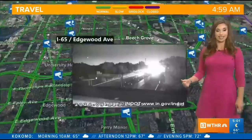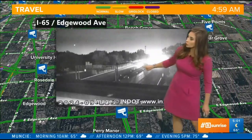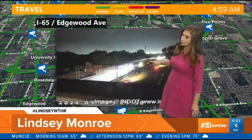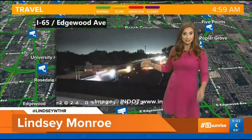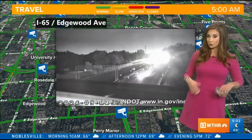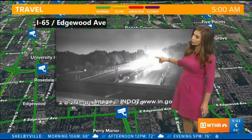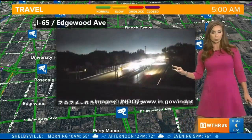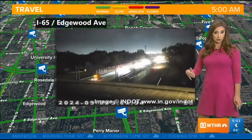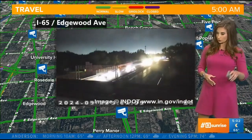Up the 65 corridor taking us to 465, that on and off ramp system — the northbound lanes right here is where we do have some issues as far as the lane restrictions go. It's more so that ramp from 65 northbound onto 465 eastbound. We'll continue to monitor that stretch to make sure it doesn't cause any more issues or backups this morning. That should all reopen by about 6 o'clock.